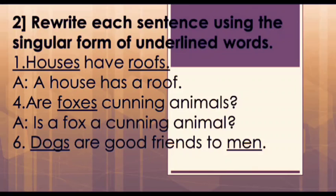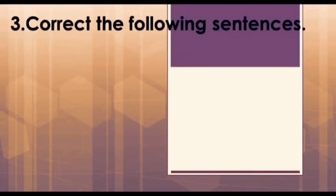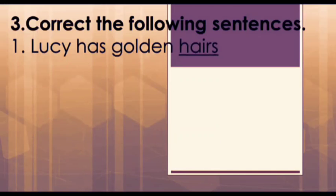Next is the sixth one: 'Dogs are good friends to men.' Here, the plurals we need to change are dogs and men. The singular forms are dog and man. We need to change 'are' to 'is' and add 'a' in front of dog and man. Hence our answer is: 'A dog is a good friend to a man.'